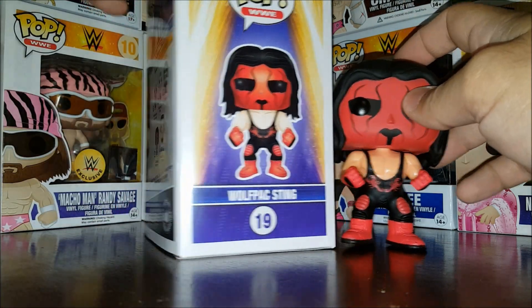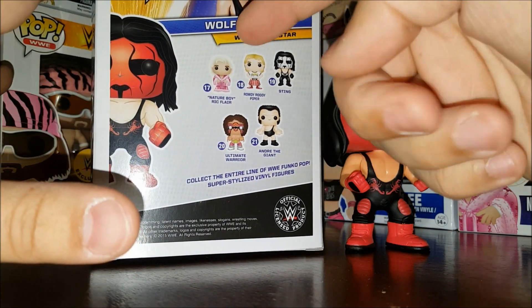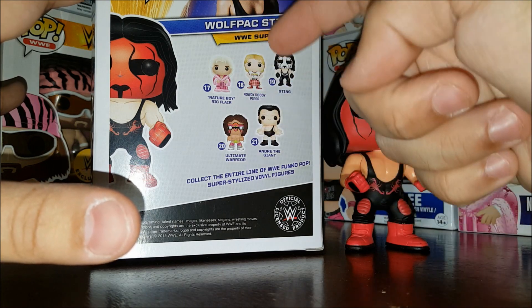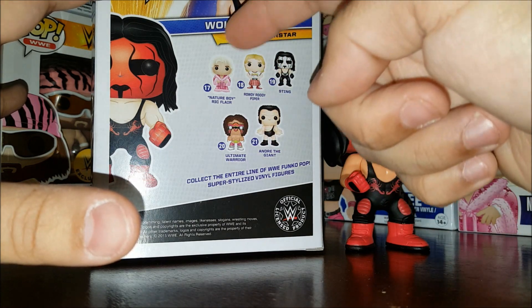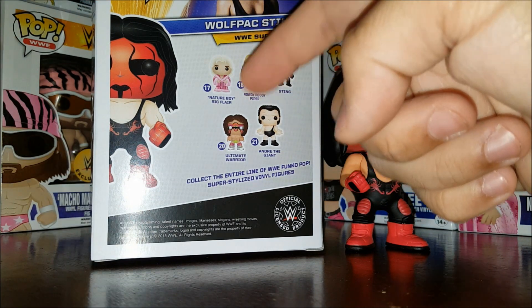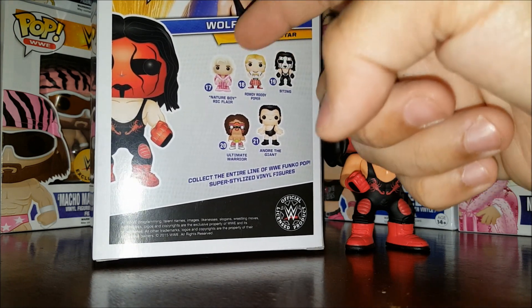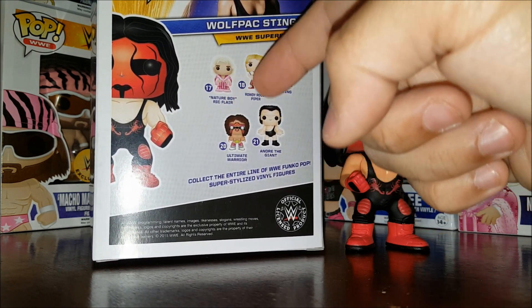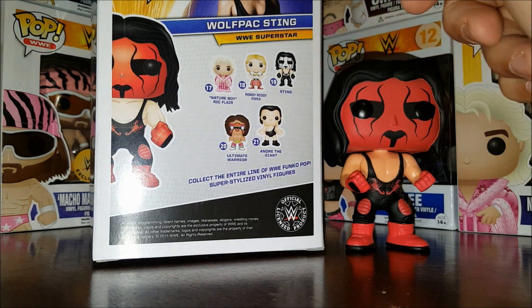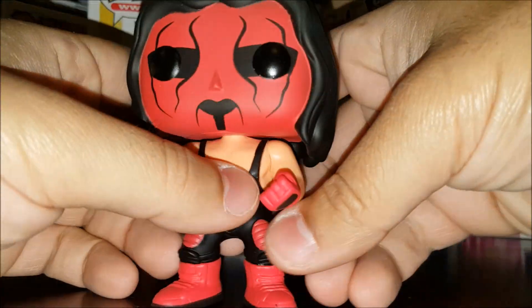Sometimes they change the box art, sometimes they don't. The back of the box shows the other pops in the line. Wolf Pack Sting shares the same number as regular Sting. We've got the Nature Boy Ric Flair, Rowdy Roddy Piper, Sting, Ultimate Warrior, and Andre the Giant. We've already reviewed Nature Boy, Sting, and Andre the Giant — we just haven't reviewed Ultimate Warrior or Roddy Piper. Piper and Flair are both Target exclusives. This is an official licensed WWE product.